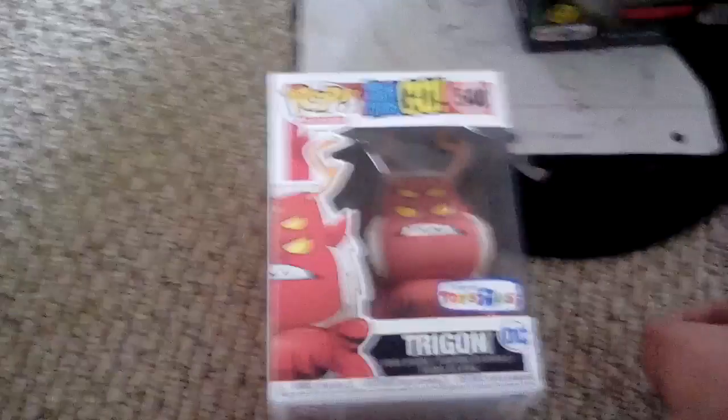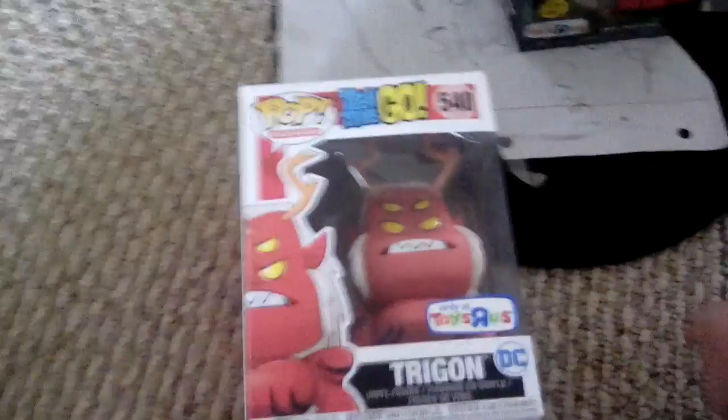I'll show you my Toys R Us picks. I picked out these two because I like them. If you have Mr. Narwhal, I'll trade with you because I love Mr. Narwhal. I also got Trigon from Teen Titans Go, and I got Predator glow-in-the-dark, only at Toys R Us. They're good pops. Anyway, now on to the ones with no box.